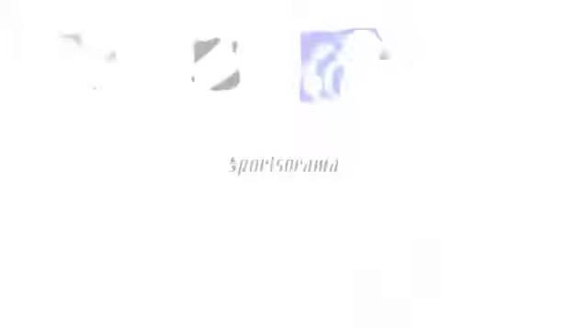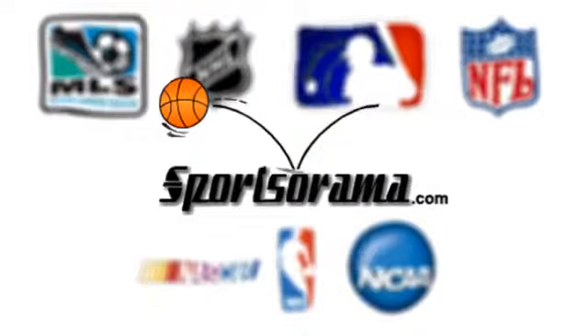Until next time, this is Katrina from Sportsorama.